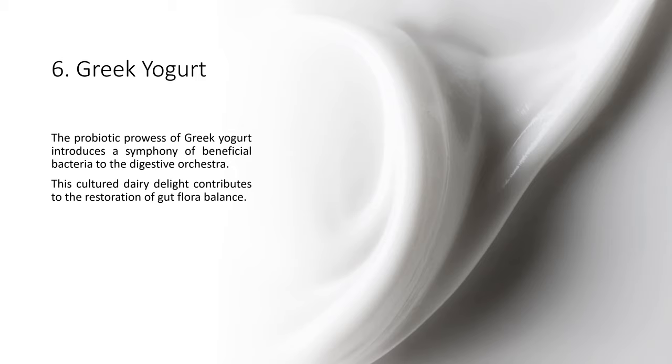The probiotic prowess of Greek yogurt introduces a symphony of beneficial bacteria to the digestive orchestra. This cultured dairy delight contributes to the restoration of gut flora balance.